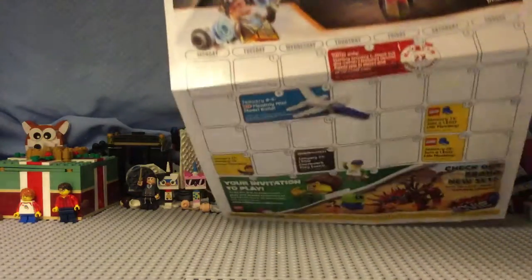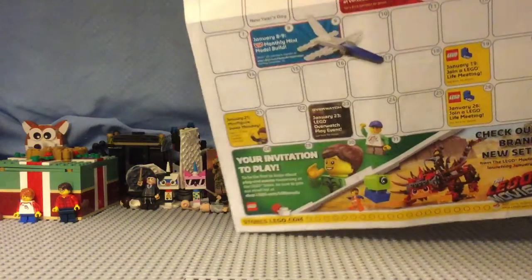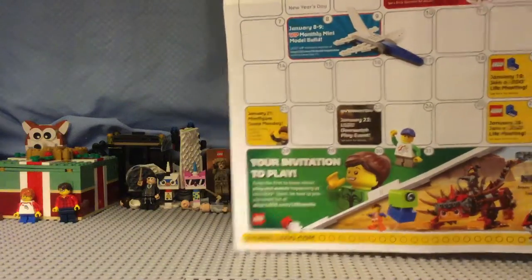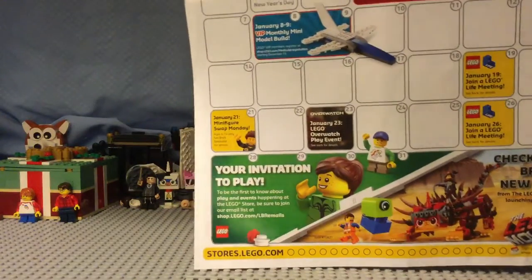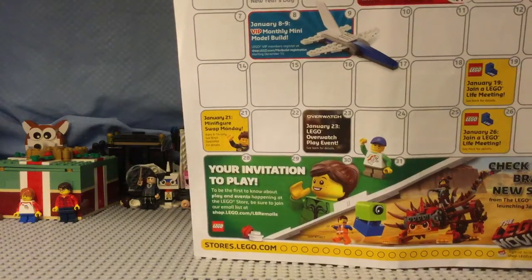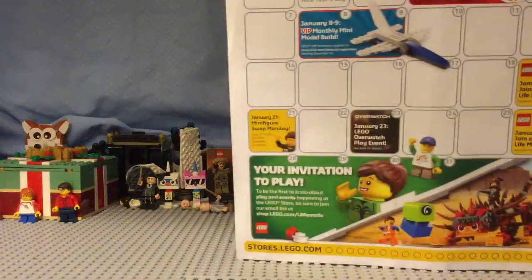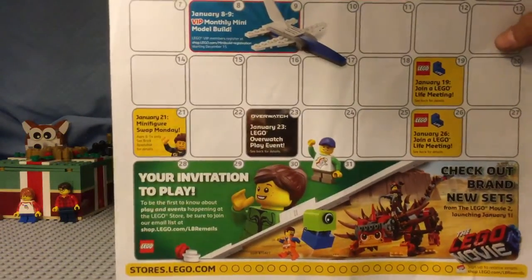Next we have the VIP points. We have the mini build which I was signing up for. And speaking of little mini builds, I'm going to be making a video about the Lego Passport soon. Then we have the minifigure Monday swap that looks pretty good, and then we have the Overwatch play event. We have a couple Lego Life meetings, and then it says your invitation to play.